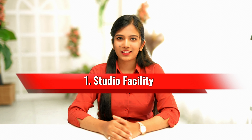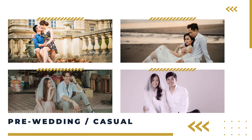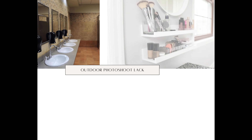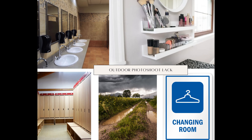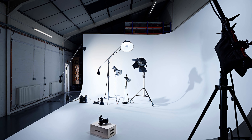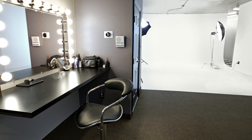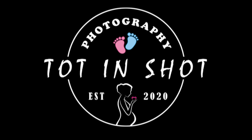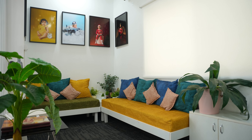The first factor is the studio facility. Unlike a casual photo shoot, a maternity photo shoot comes with a lot of challenges due to the physical demands of pregnancy. It's important to avoid risks associated with outdoor photo shoots, which lack amenities like clean restrooms, makeup rooms, and changing areas. Additionally, traveling while pregnant is a main reason why many opt for a maternity studio for their photo shoot.